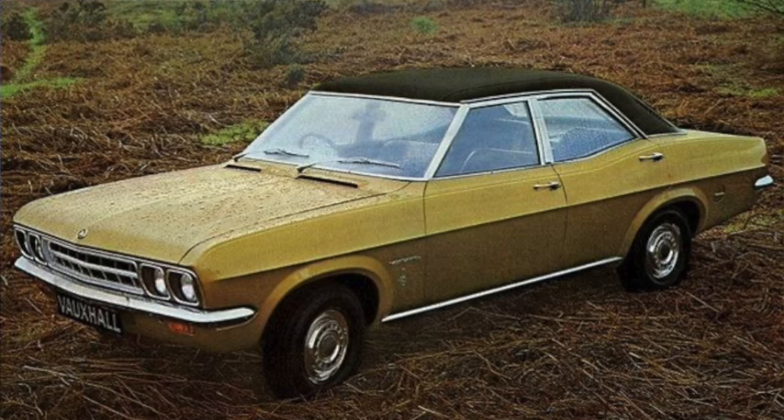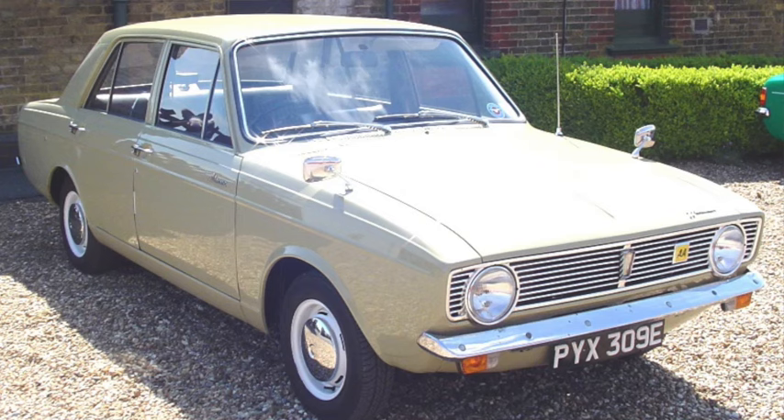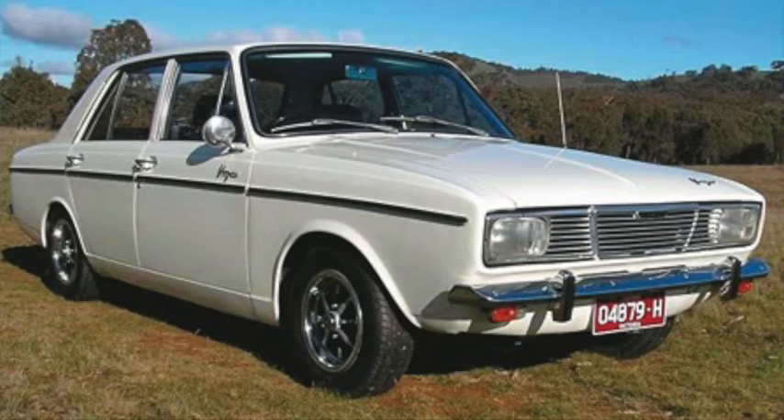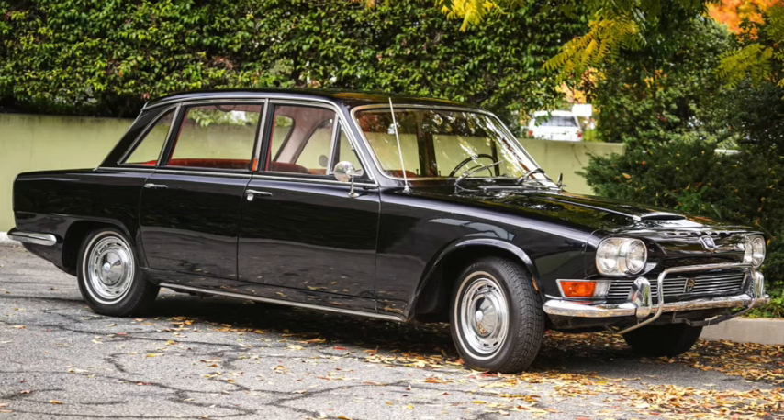The Rootes Arrow was sold under many names including the Hillman Hunter, Singer Gazelle, Humber Scepter, Sunbeam Rapier, Chrysler Vogue, and Dodge Husky, among others. On a 99-inch wheelbase, they were roughly 170 inches long and 2,100 pounds, available with a 1500 or 1700 cc engine with 64 or 74 horsepower. Top speed was about 90 mph and the quarter mile took a little more than 19 seconds.